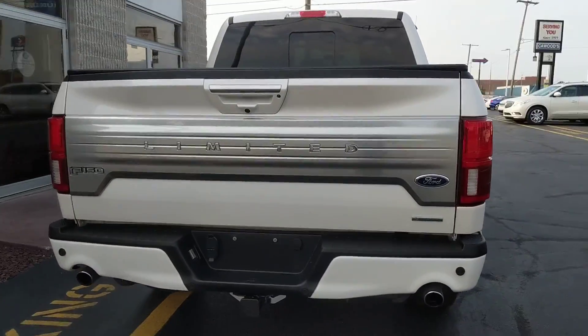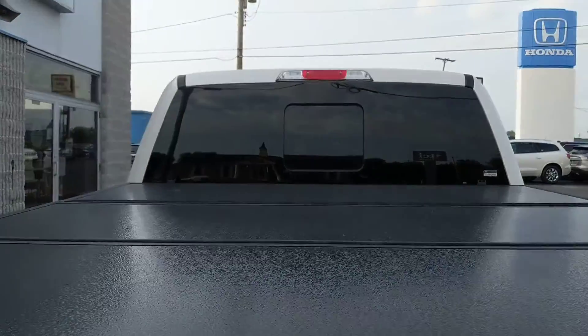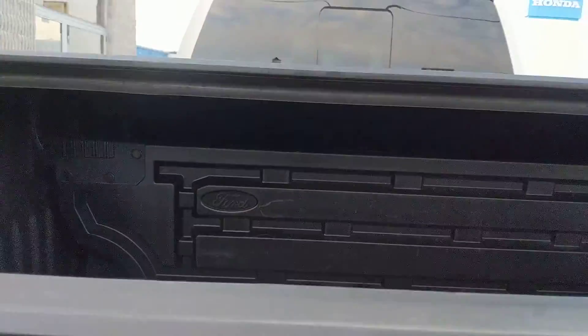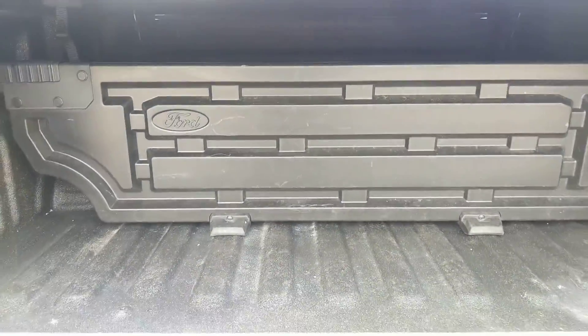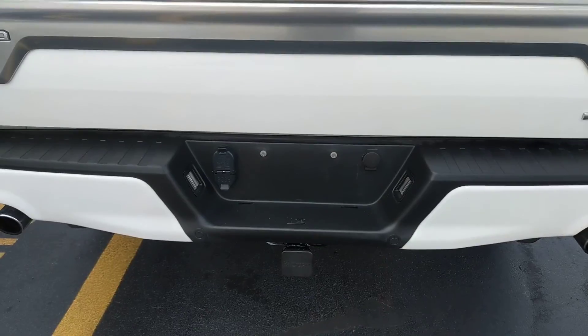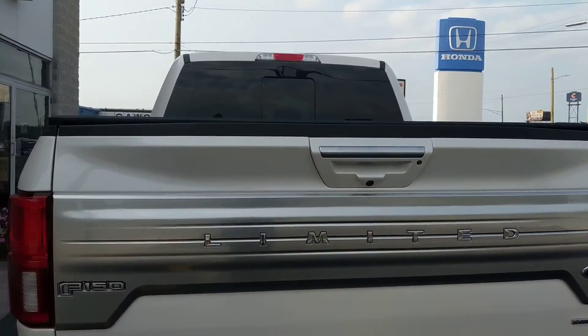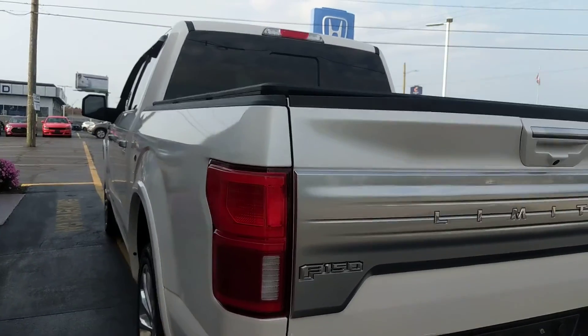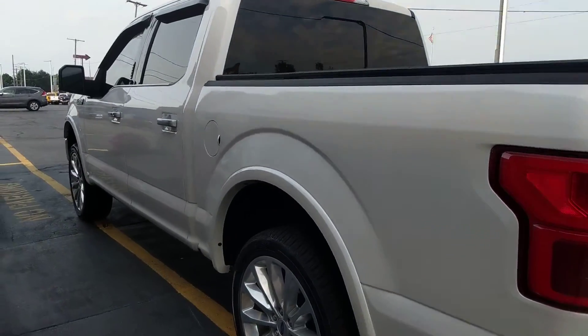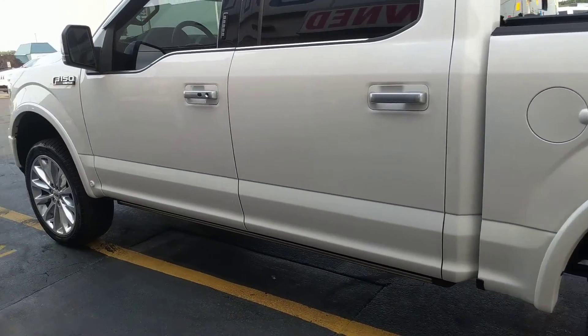You get about 17 in the city and 28 on the highway. It has a bed liner with a hard tonneau cover on top. It also has the trailer tow package and backup cam with the assist. This is a Kaywood certified vehicle, so it comes with a three-month or 3,000-mile powertrain warranty.